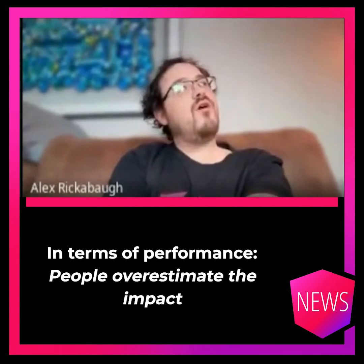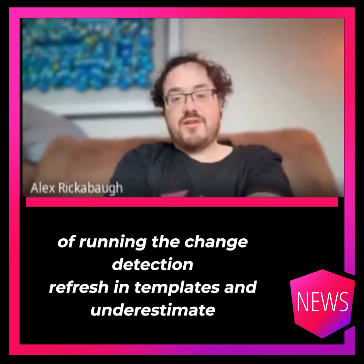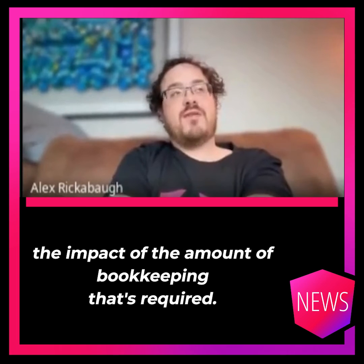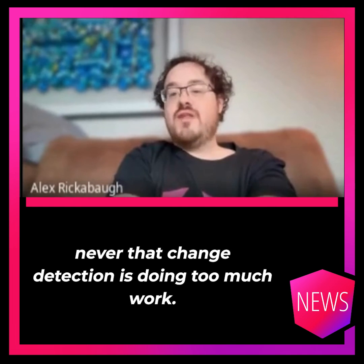In terms of performance, people overestimate the impact of running change detection refresh in templates and underestimate the impact of the amount of bookkeeping that's required. Whenever I profile Angular applications, it's almost never that change detection is doing too much work.